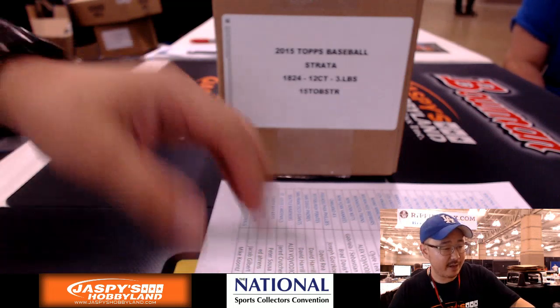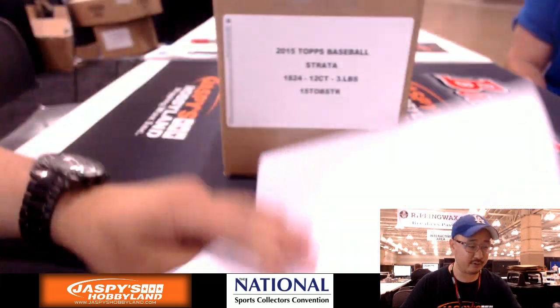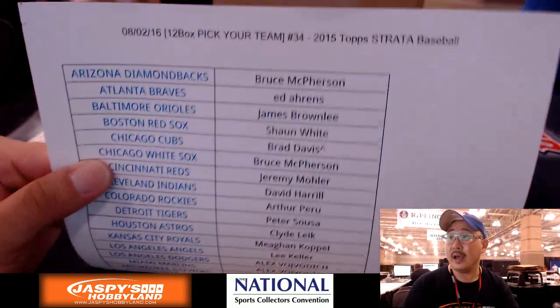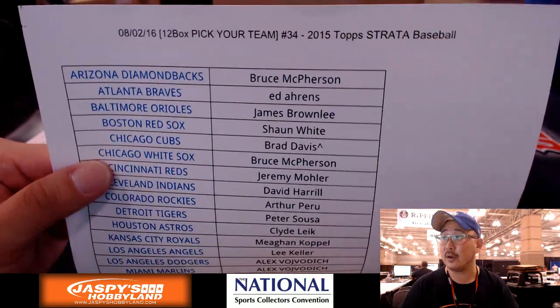Hi everyone, Joe for Jaspi's Hobbyland here coming at you live from Atlantic City, New Jersey. We're here at the National. Very excited to be here, and we're doing a 12-box pick-your-team break of Strata Baseball — Strata number 34.